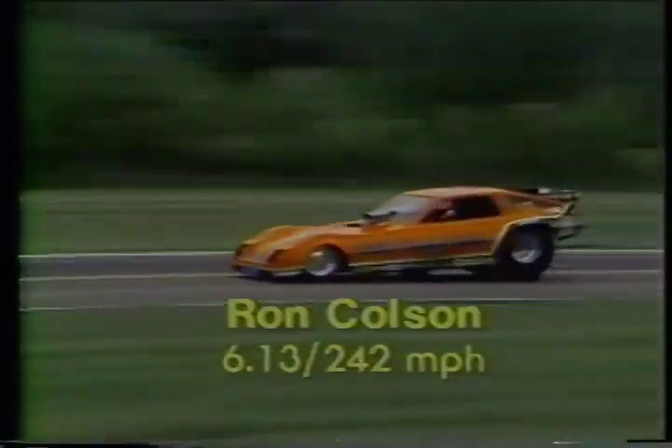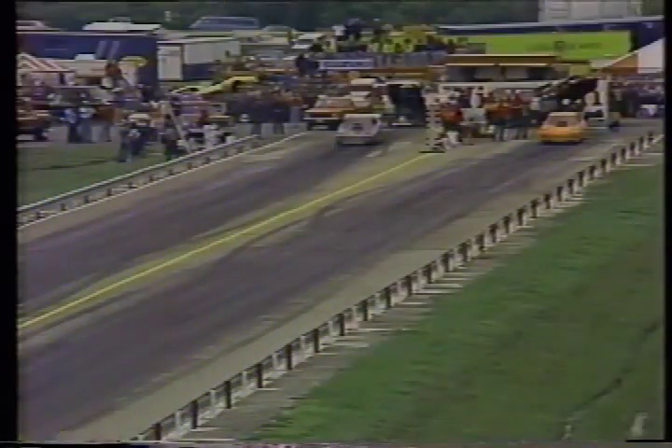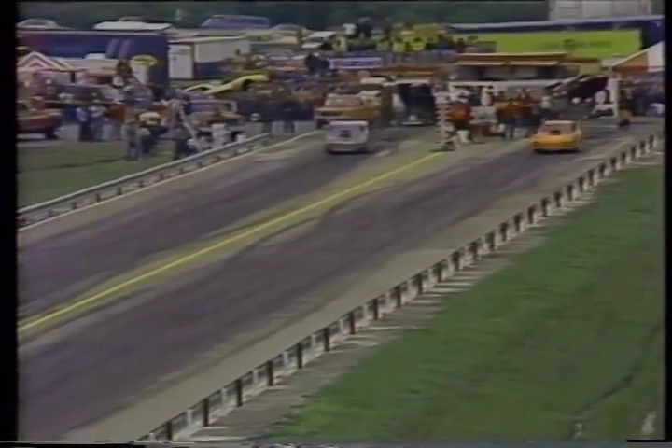Both drivers setting themselves for the start. Side by side, they are at the middle of the course, and then Ron Colson pulls it out in the last few hundred feet — he just drives away from Dale Armstrong. 6.13 seconds elapsed time, his speed over 242 miles an hour. A tremendous charge out of Roland Leong's car with Ron Colson at the wheel. Look at him pull away from Dale Armstrong. Ron Colson, the winner in round number two of Funny Car Racing.